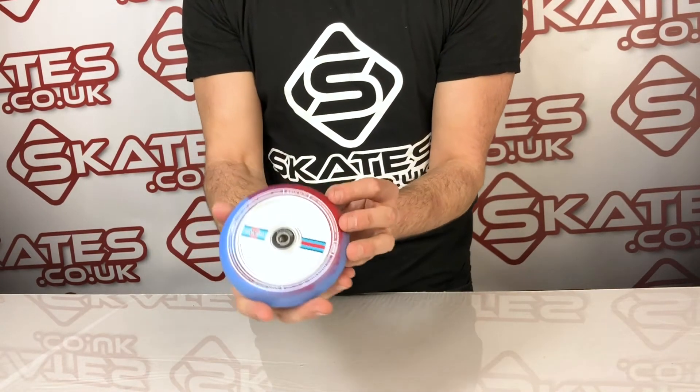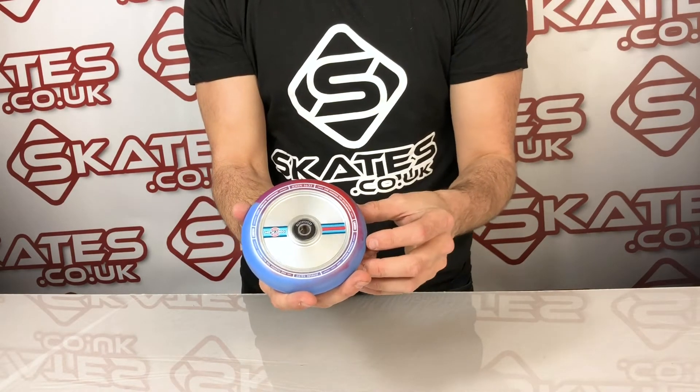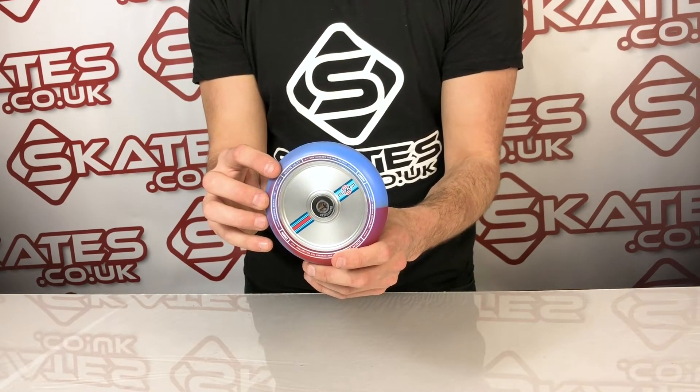A lot of riders are really loving the signature stuff from Cody Blom right now. It comes with a signature deck as well, so if you're wanting to part up all the pieces, this is great to go with the scooter deck that Cody has also got from Lucky.